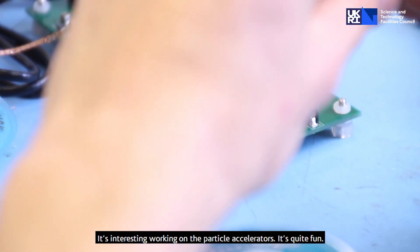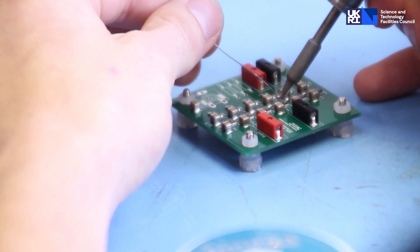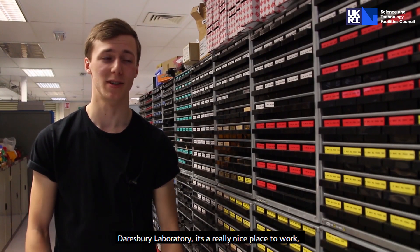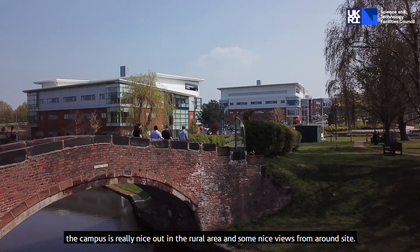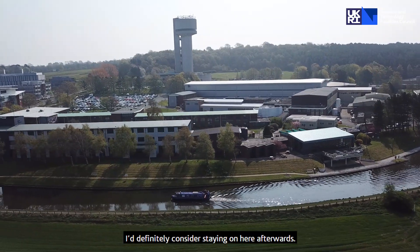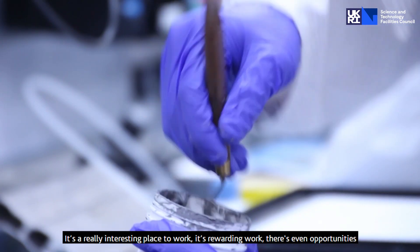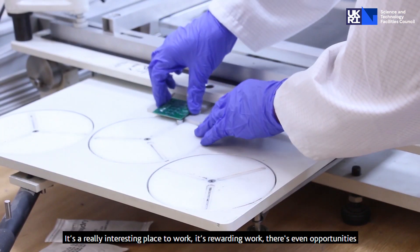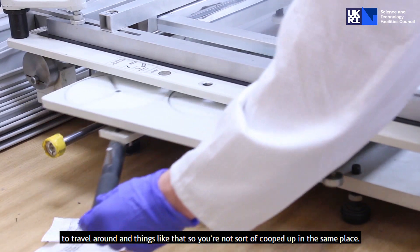It's interesting working on the particle accelerators — it's quite fun. Dalsbury Laboratory specifically is a really nice place to work. The campus is nice, out in the rural area with some nice views around the site. I'd definitely consider staying on here afterwards. It's rewarding work, and there are even opportunities to travel, so you're not cooped up in the same place.